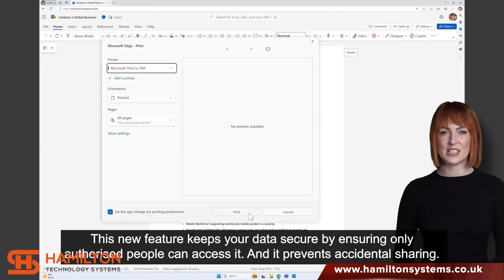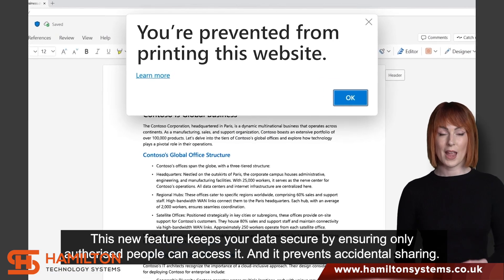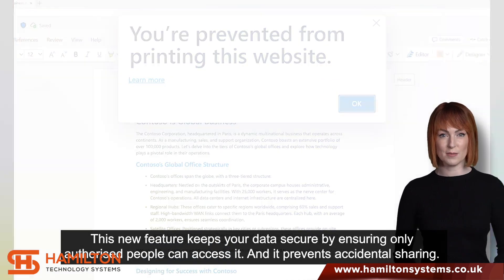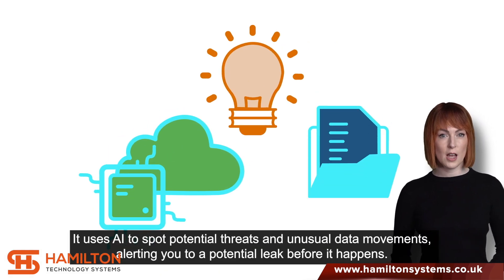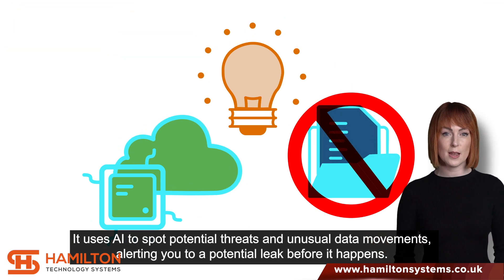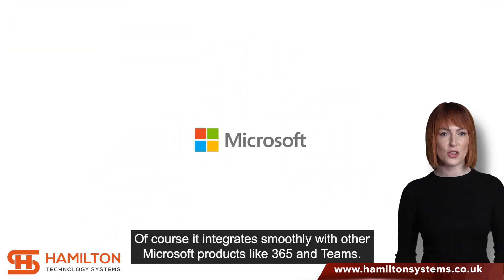This new feature keeps your data secure by ensuring only authorized people can access it, and it prevents accidental sharing. It uses AI to spot potential threats and unusual data movements, alerting you to a potential leak before it happens. It also integrates smoothly with other Microsoft products like 365 and Teams.